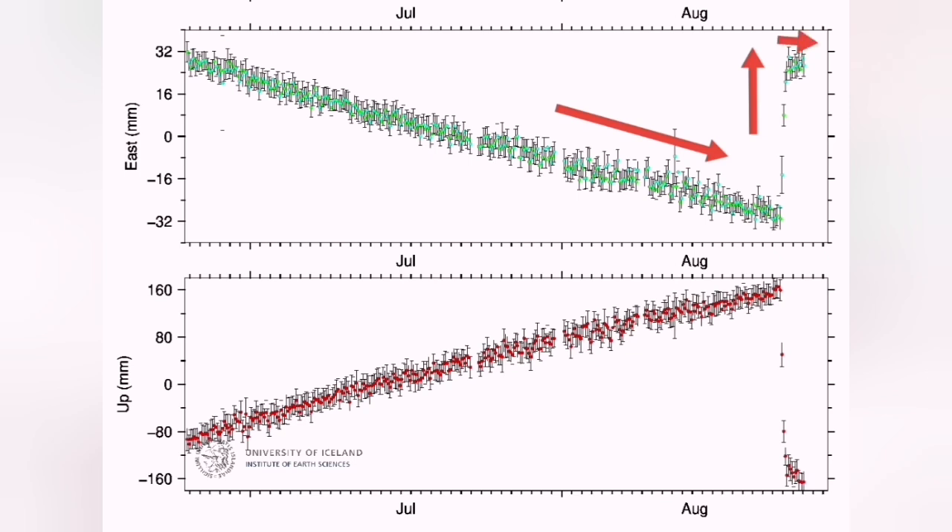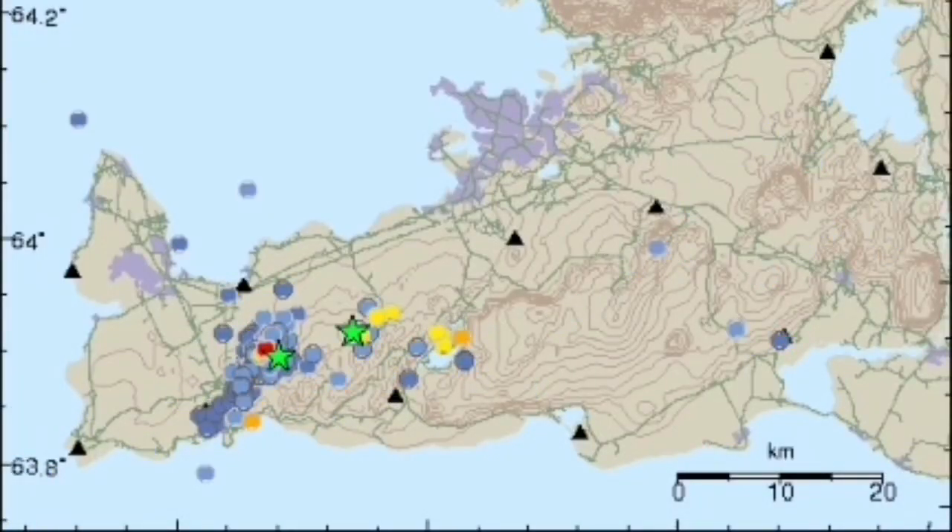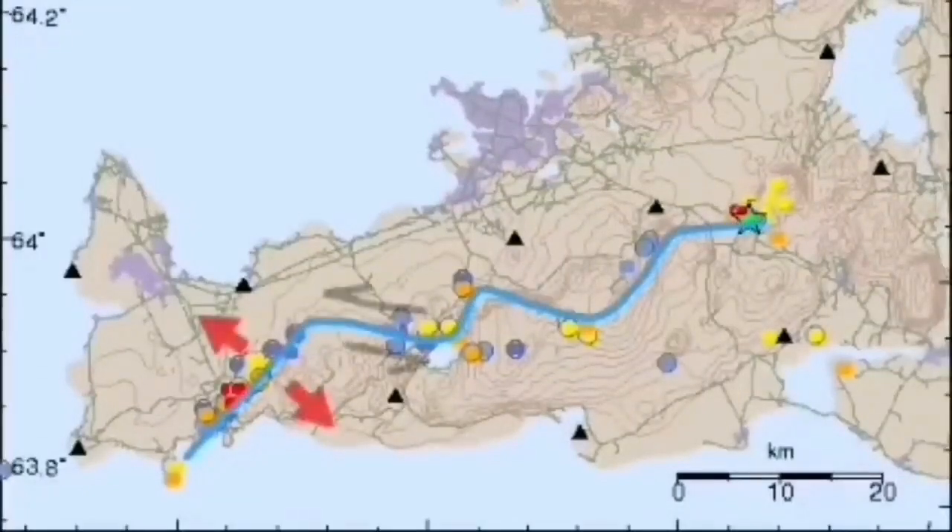Then during the eruption it rose back to the level it was — contracting then expanding. We have a similar situation for the vertical direction: we saw the uplift, then downfall, and it is now building up again. These are all reflected in the earthquakes we can see in that area.